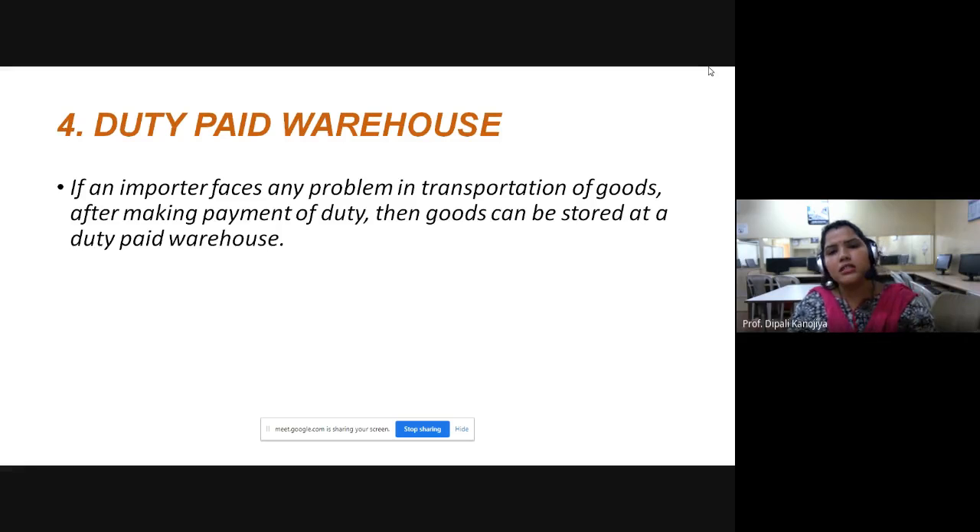For example, suppose an importer brings goods from the UK to Mumbai airport, and he needs to export those goods to Australia. Mr. X imports goods from the UK and needs to export them to Australia. At that time, he will pay the custom duty and store his goods in the duty paid warehouse at the airport itself — he won't take the goods to his own warehouse. This way, at the time of export, he can directly take the goods and export them, so transport charges are skipped.